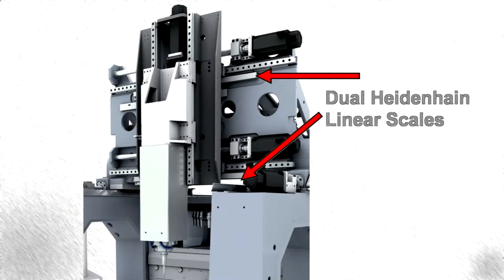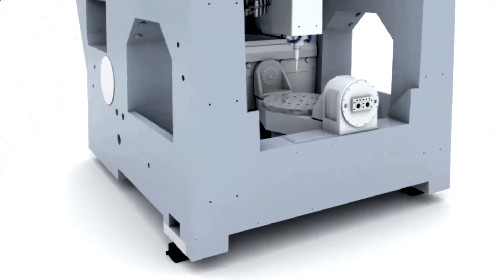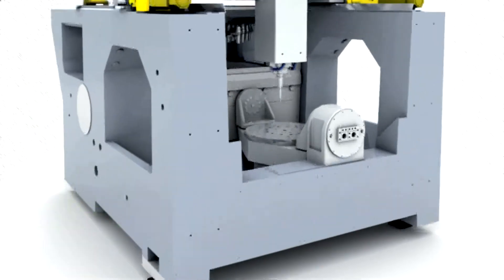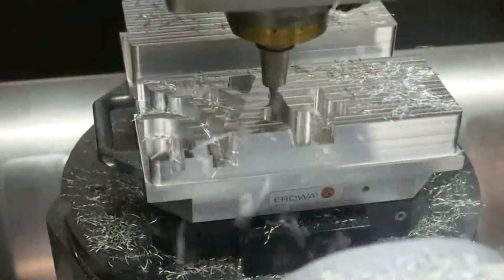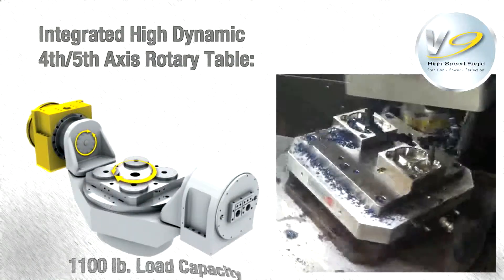Each axis is equipped with two Heidenhain linear glass scales. For added stiffness and performance, the V-9 utilizes a vibration-dampening polymer concrete machine base and a three-point foundation setup. Heavy-duty roller-type linear motion ways are used on all three axes to withstand heavy loading, tolerate high acceleration, ensure precise positioning, and provide the best surface finish.